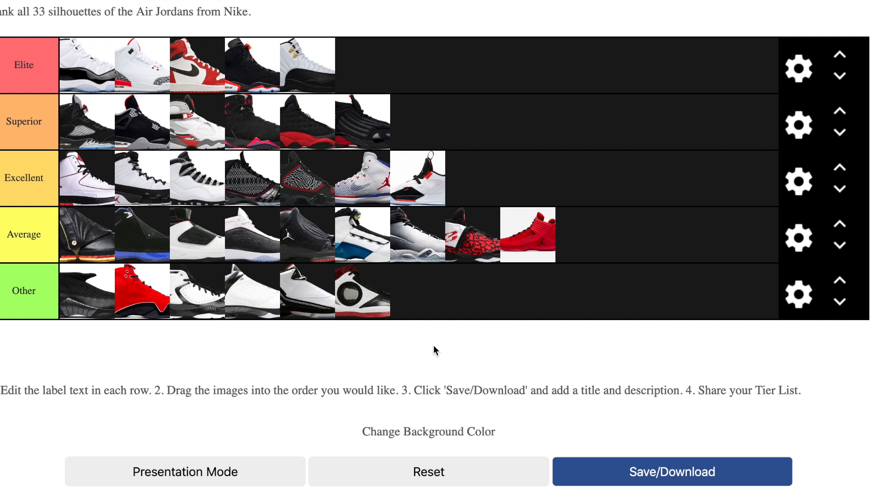So there they are — my tier ranking of all 33 Air Jordan silhouettes. How would you rank them? Would you put them in a different order? Do you have a favorite? This isn't about colorways, it's ranking the signature shoes. Let me know in the comments down below. Make sure you subscribe while you're here — thanks for checking out this special video on my tier list of the Air Jordan signature shoes.